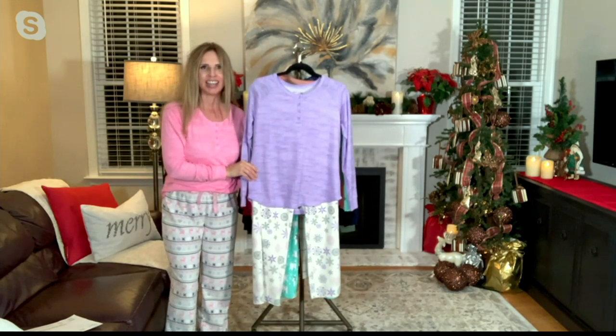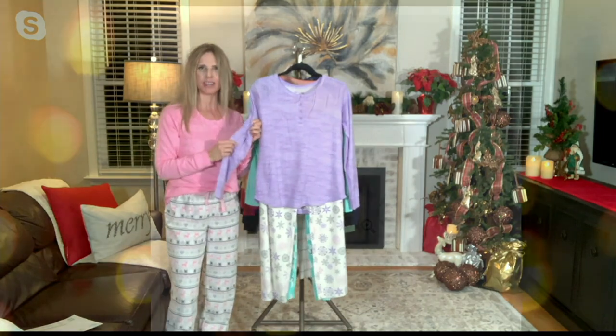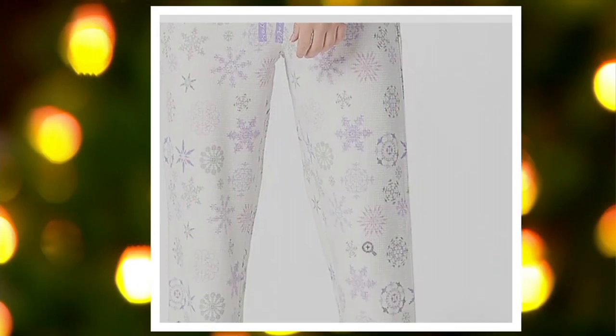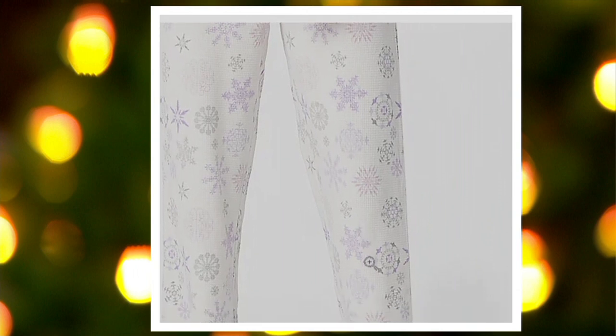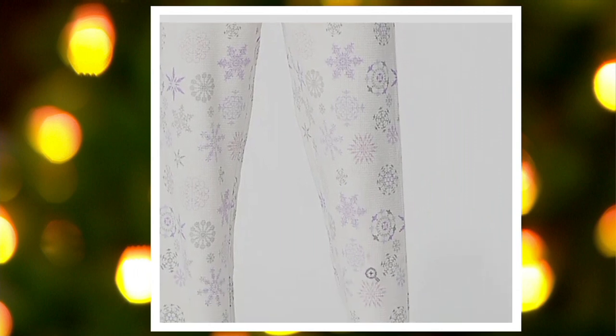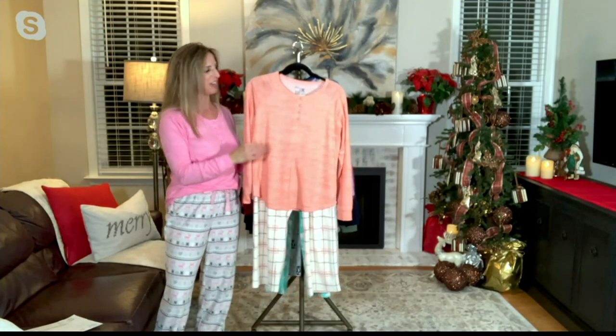This is our purple snowflake. It's got this nice — it's like a lavender, maybe just a little deeper than lavender on the top. Then you have that lovely snowflake pattern on the bottom, which is just ivory with some greens, some purples. It's very subtle, very classy. I could see my grandma liking that one too.